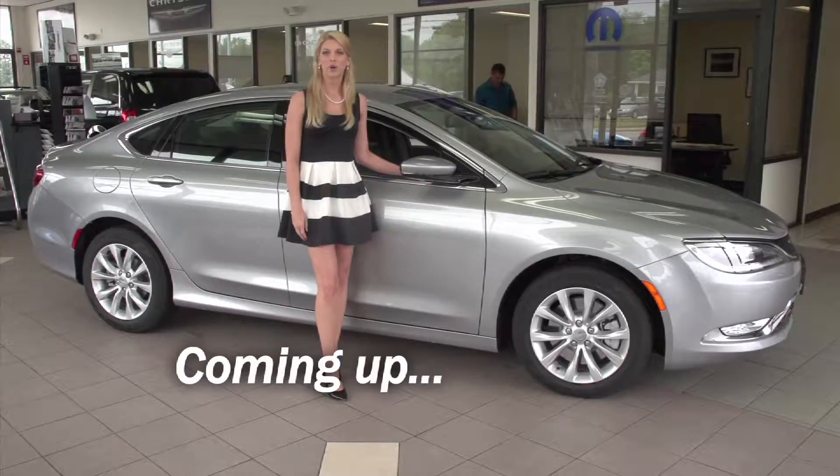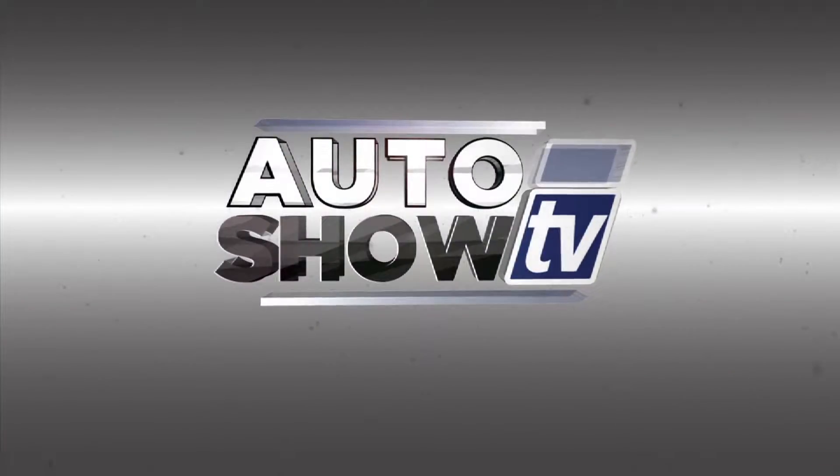Coming up next, our first look at the new Chrysler 200. You're watching Auto Show TV.